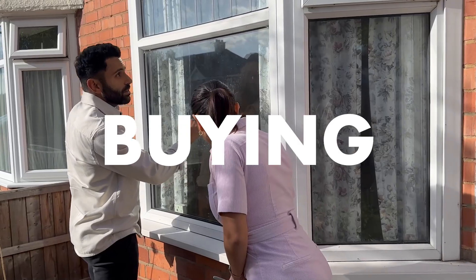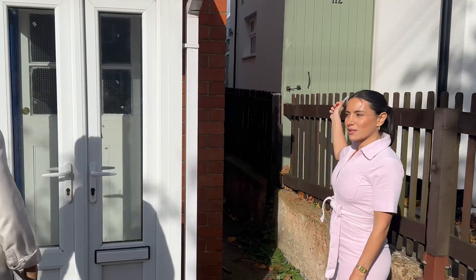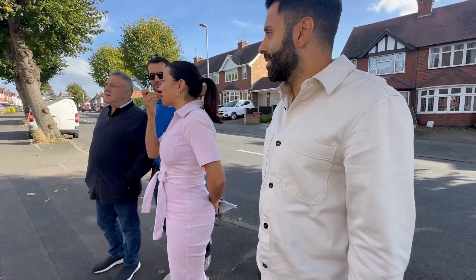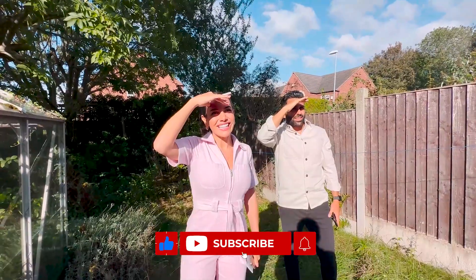That means buying it, renovating and then selling it for a profit. We'll be looking at the condition, location and potential ROI which stands for return on investment. I'm AK and I'm Leah and this is our channel where we talk about property, business and working together as a couple.